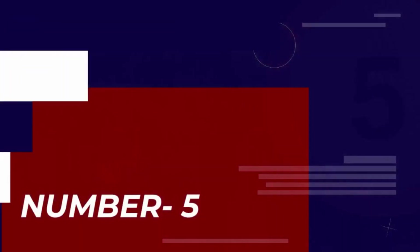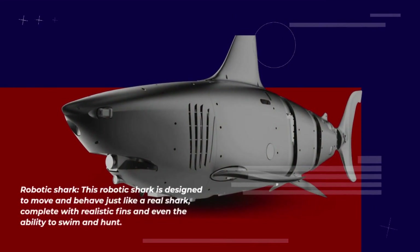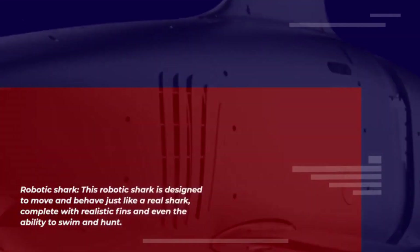This robotic shark is designed to move and behave just like a real shark, complete with realistic fins and even the ability to swim and hunt.